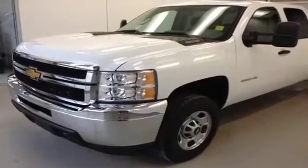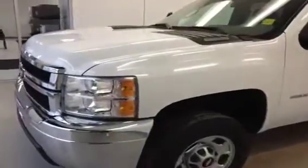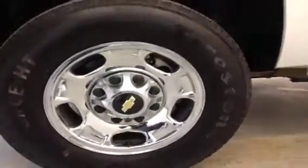Stock number 127241, 2012 Chevrolet Silverado 2500 HD, Summit White, 6.6L Duramax Diesel paired to an Allison Transmission 6-speed automatic. Equipped with 17-inch rims, extended mirrors, crew cab, and 4-wheel drive.